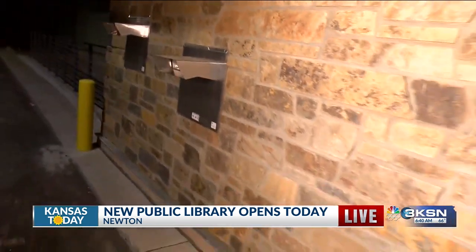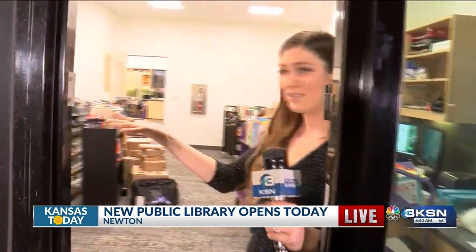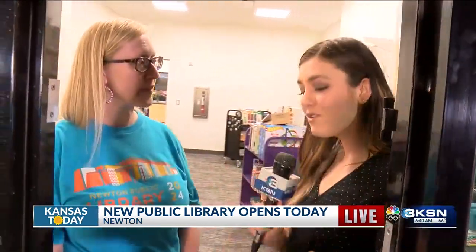This 30,000 square foot facility is a $10 million project and has been a big community effort. I have the library director here with me — she's going to come in the window here. Carrie, can you talk a little bit about how this is impacting the kids and families in this community?